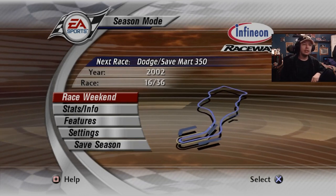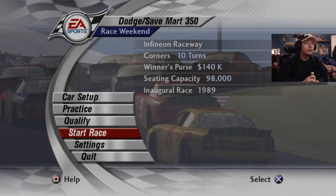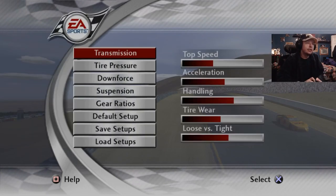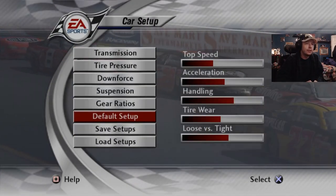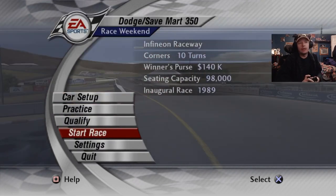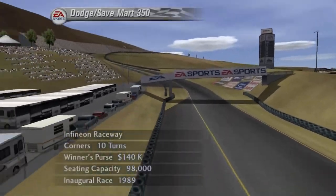Car setup — there really isn't any, it's just all default. No need to worry about that, just neutral, and that's it. We'll have everyone take it away.